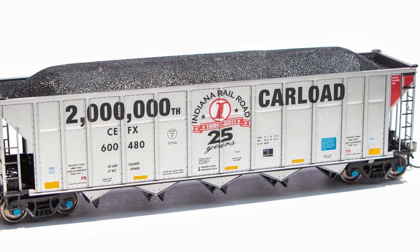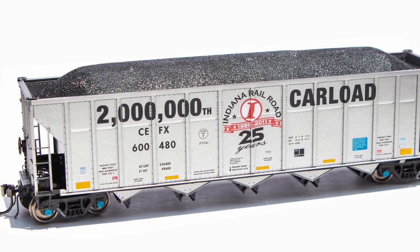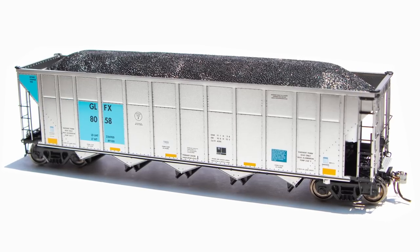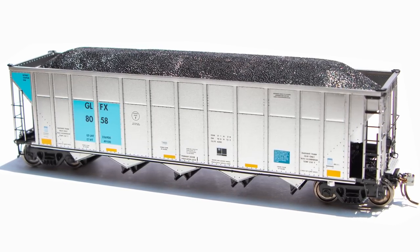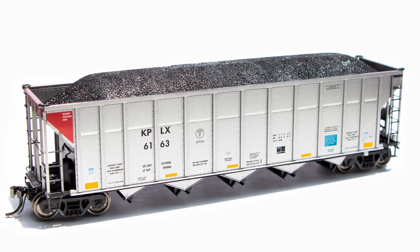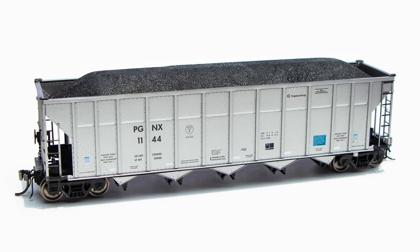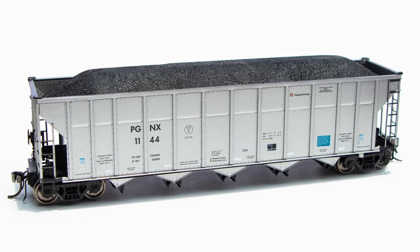We have the unique Indiana Railroad 2-million car load special — this is a one-off car, with only one road number available. We have Gulf Power Company with GLFX reporting marks. KPLX, which is Western Resources Incorporated. UP CMO, as we saw a few minutes ago. And Carolina Light and Power, PGNX.